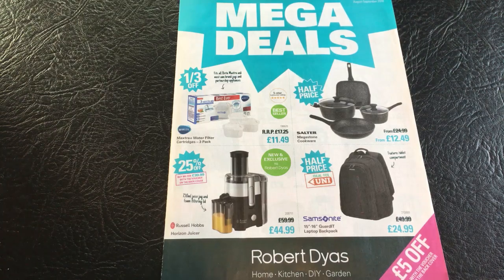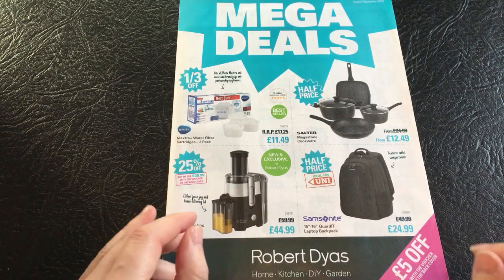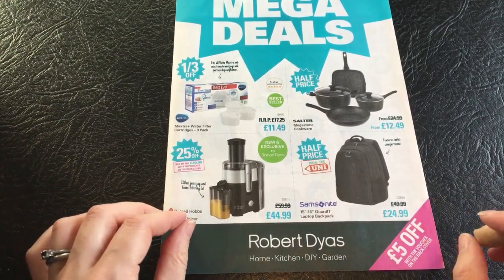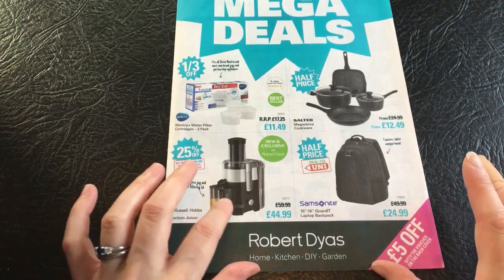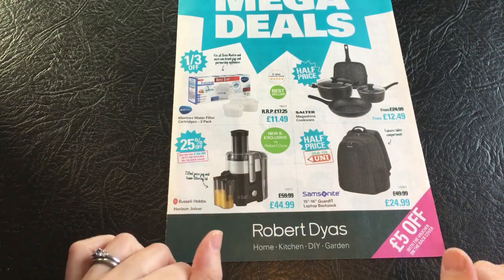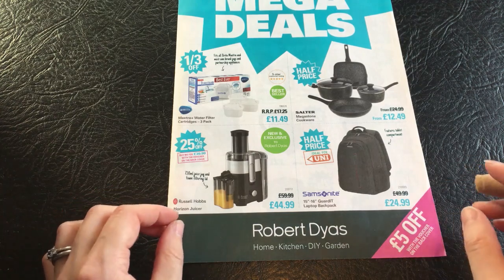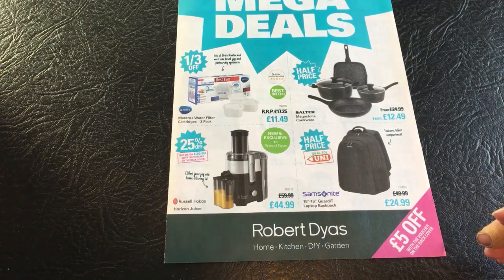Hi, welcome back to Stillwaters ASMR. Today we're doing another Robert Dyas brochure, but this time I'm doing soft-spoken rather than whispers. As mentioned before, this is a store in the United Kingdom that does home, kitchen, DIY and garden products. They sell a lot of really well-known brands, and then they have some in their own range as well, and they often have really good deals on different items.